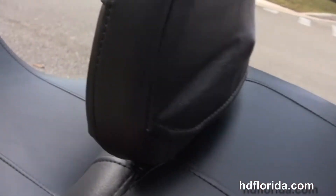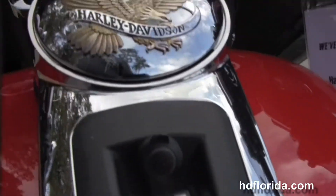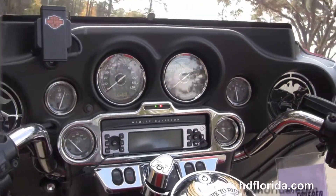We've got the upgraded antennas, the Tour Inspire 2-up seat with the upgraded rider's backrest and the leather tank bra. 6-gallon fuel tank, and out front we have the classic Batwing-style fairing with a factory AM/FM CD player.